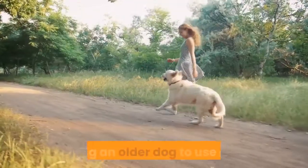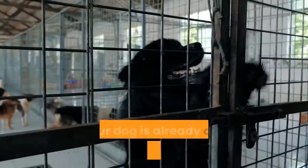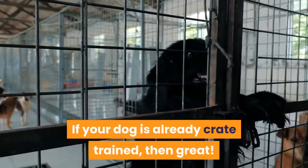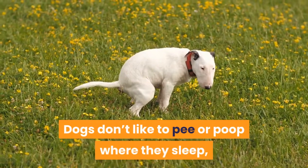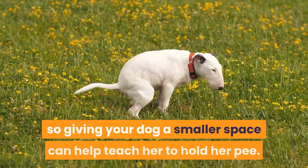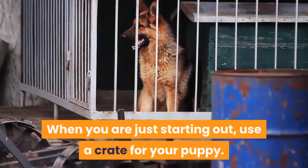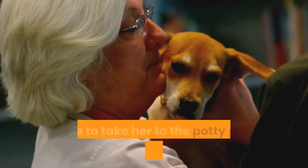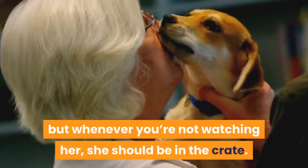Step 1: Crate train your dog. Training an older dog to use a potty pad is similar to training a puppy. If your dog is already crate trained, you can skip to step 2. Dogs don't like to pee or poop where they sleep, so giving your dog a smaller space can help teach her to hold her pee. When you are just starting out, use a crate for your puppy, and be sure to take her to the potty pad as soon as you let her out. Whenever you're not watching her, she should be in the crate.